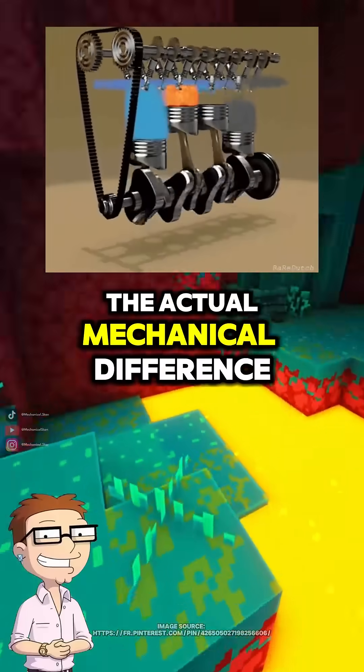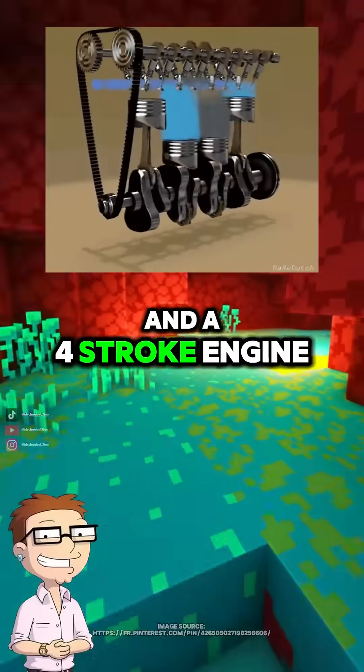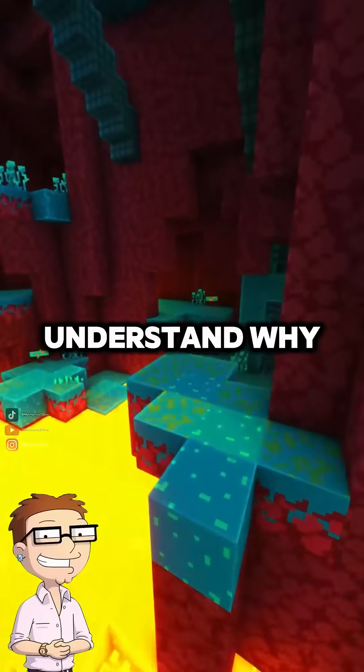Dad, can you explain the actual mechanical difference between a two-stroke and a four-stroke engine? I know one fires more often, but I want to understand why.